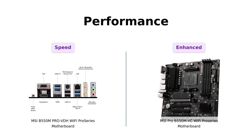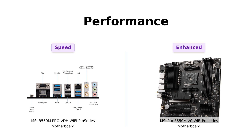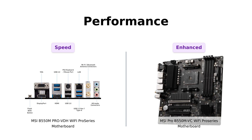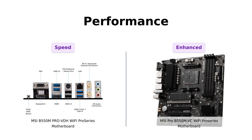Let's talk performance. Both motherboards offer lightning-fast experiences with PCIe 4.0 support. They also feature M.2 Shield Frozr technology for optimal SSD performance. However, the B550M Pro VDH Wi-Fi takes it up a notch with AMD Turbo USB 3.2 Gen 2 support — it's like giving your PC a shot of espresso.